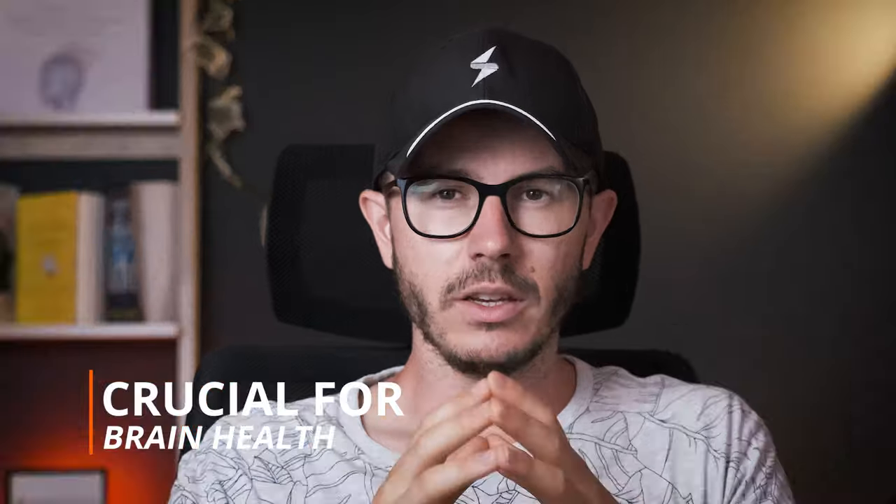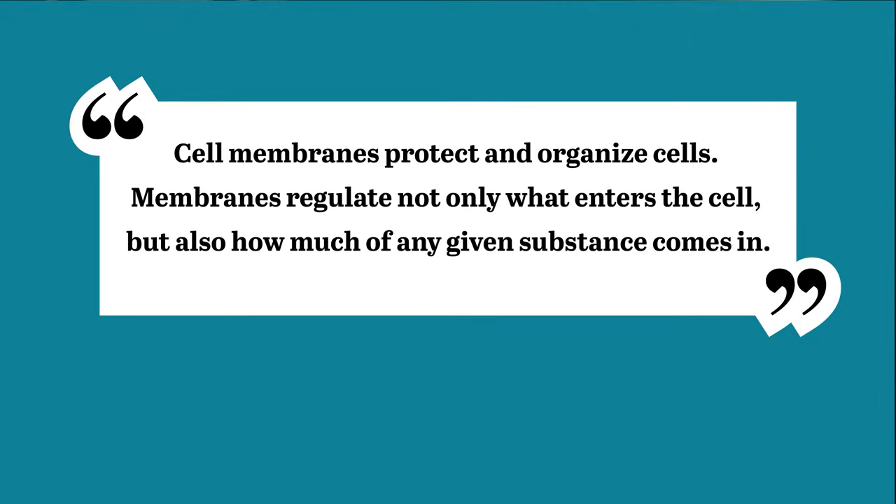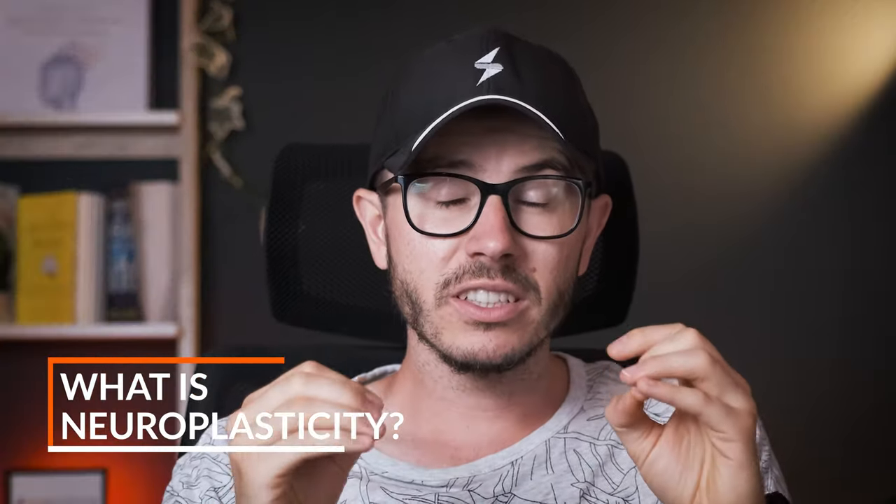Secondly, supplementing PS is crucial for your brain health. Phosphatidylserine is found in the membranes of cells, and membranes determine what gets into the brain and what gets out. Basically, the membrane ensures that nutrients, oxygen, and water get in, while toxins get out, and PS helps to regulate that. It's also important for neuroplasticity, which is your brain's ability to repair damaged cells and to create new cells.